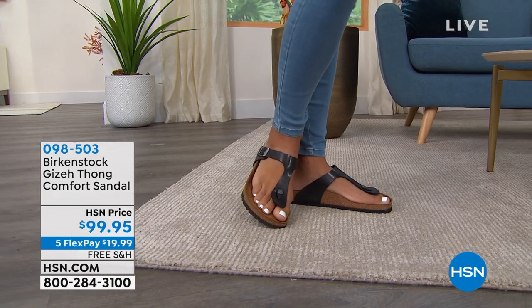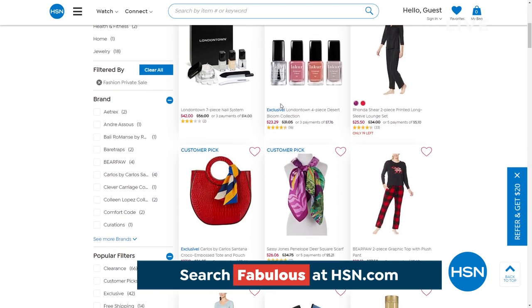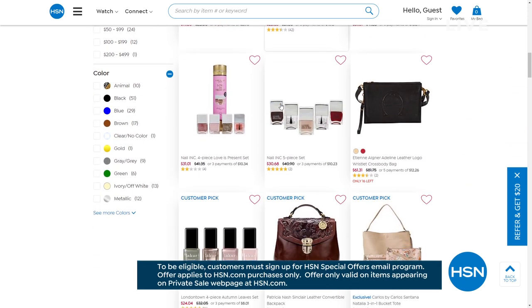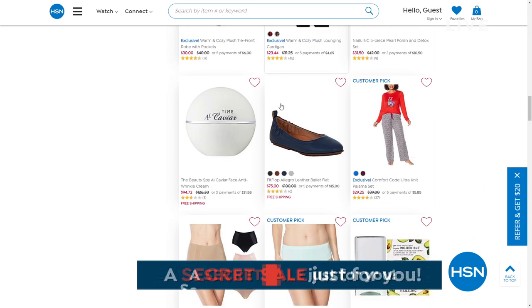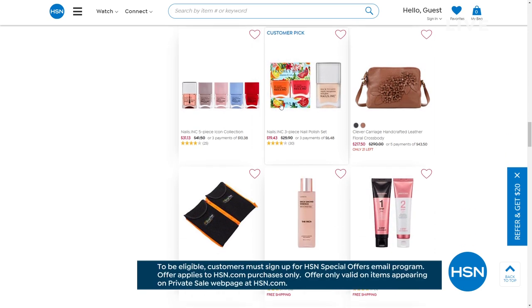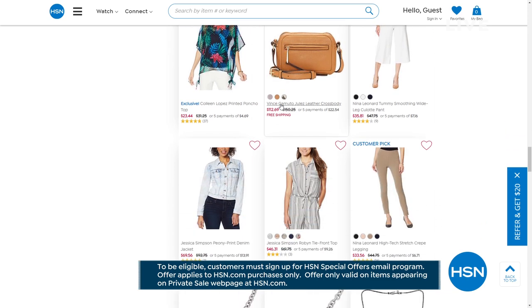We are giving you something very special — an online-only secret sale. All you need is the secret word: fabulous. Treat yourself and get an additional 25% off HSN's fashion, jewelry, and beauty top picks. Simply go to hsn.com, type the word fabulous into the search bar, and you'll reveal our secret sale. Be quick — these sales are only good for limited times.